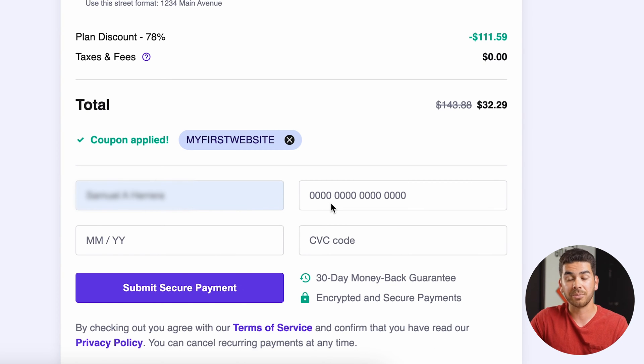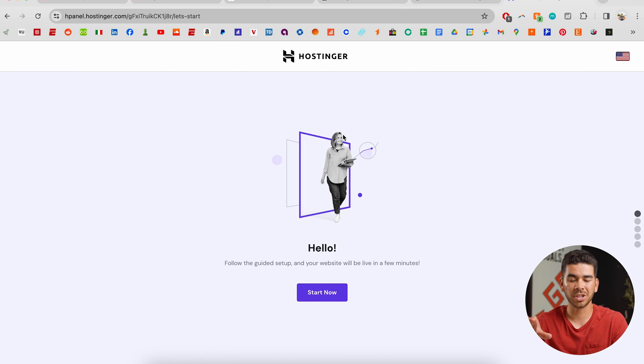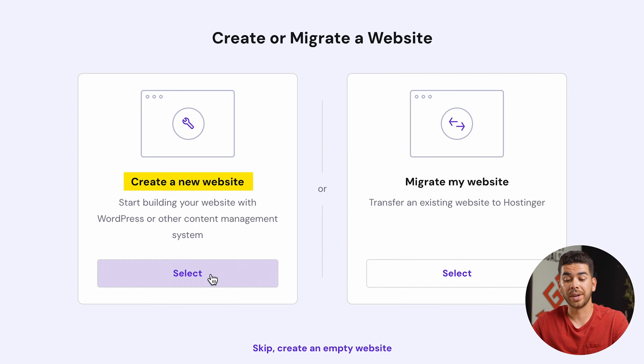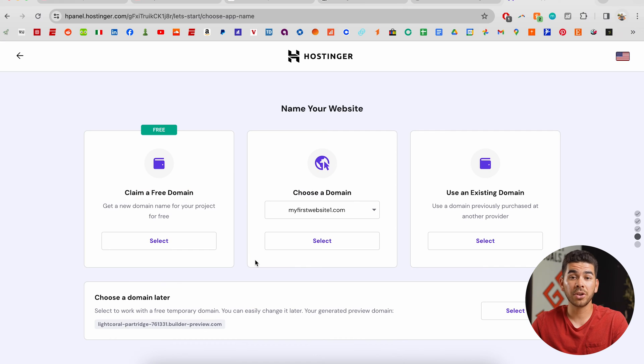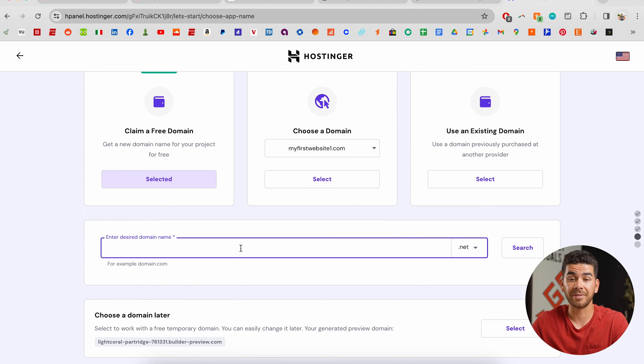Input your payment information and you'll notice a 30-day money back guarantee at the bottom, so it's really at no risk to you. Once you go through the sign-up process you should get to a page like this — click "start now." Then you're going to want to create a new website and click "hosting or builder with AI." Here you can claim your free domain, which I recommend you do — select and then pick your desired domain name if it's available.